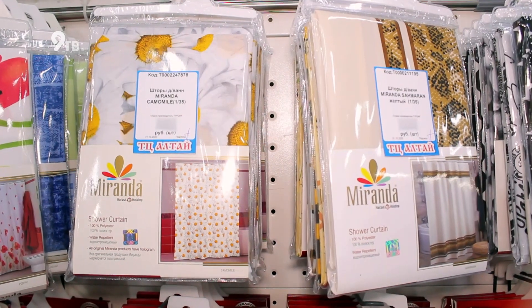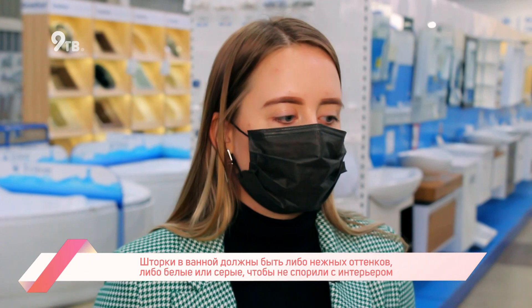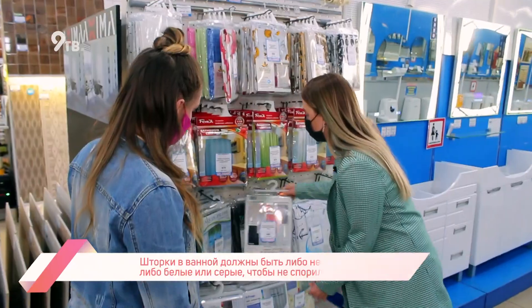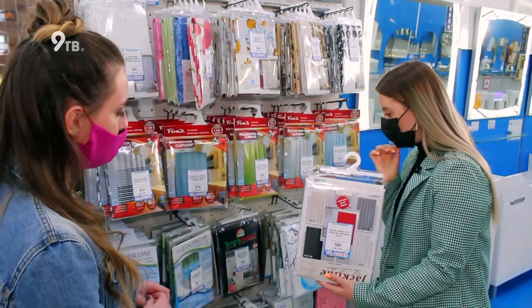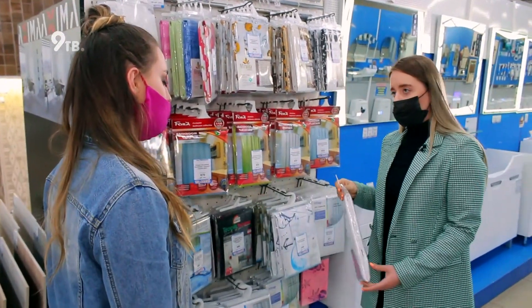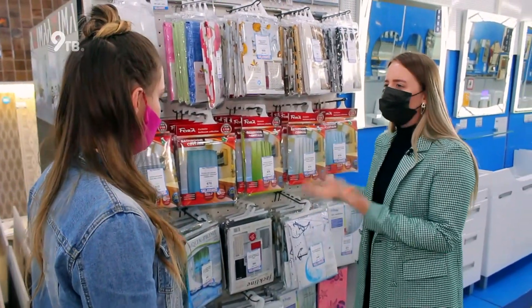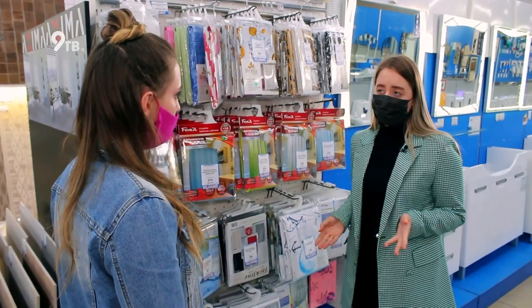Лучше всего подходят однотонные шторки, так как они не перебивают на себя внимание — все-таки это не главный элемент в интерьере. По цвету я бы выбирала нежные пудровые оттенки или белые, серые, чтобы они сочетались с интерьером. Например, вот такие белые однотонные — идеально подойдут. А прозрачную шторку тоже можно взять — да, к любой ванной подойдет, это классика. Белый, серый и прозрачная — это прямо классика, идет ко всему.